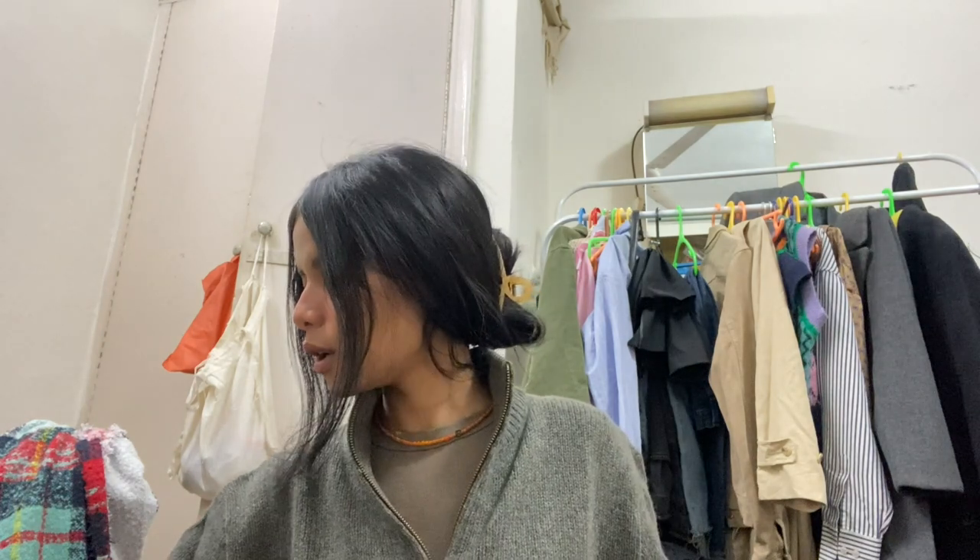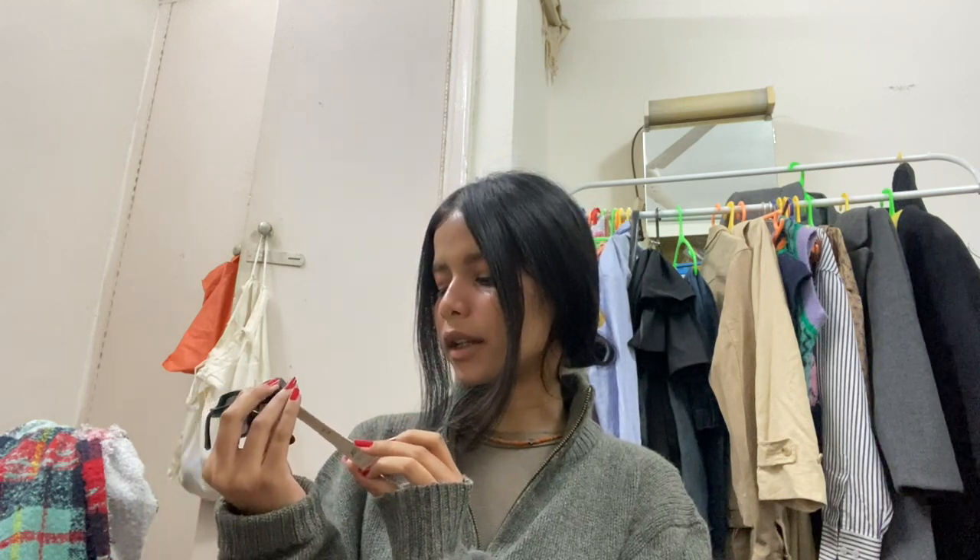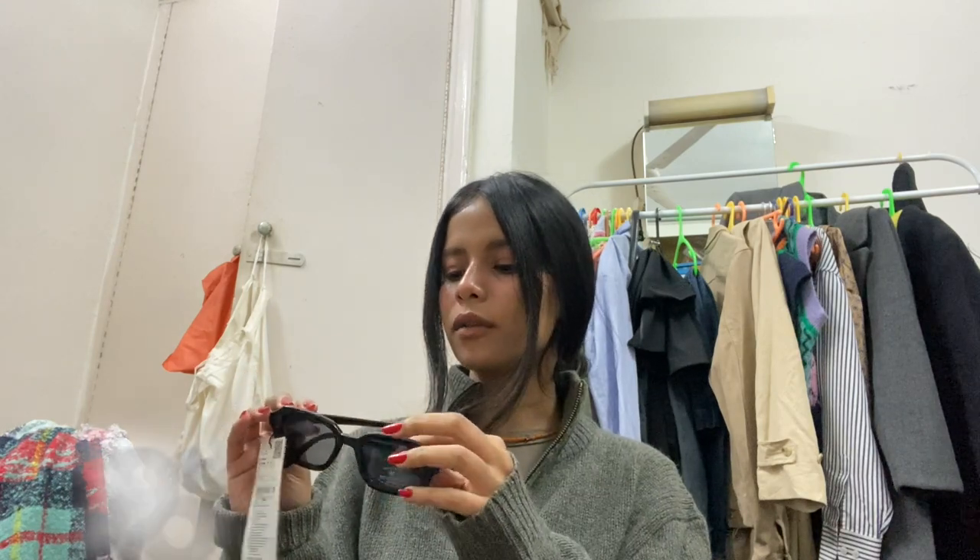The next thing I want to show you are these amazing sunglasses I got from Mango during their sale. The first one is a basic black pair — I didn't have any black sunglasses. This one is priced at 1990 rupees, but I'll mention the sale price on screen. I love it; it will go with most of my outfits because it's just black and basic.